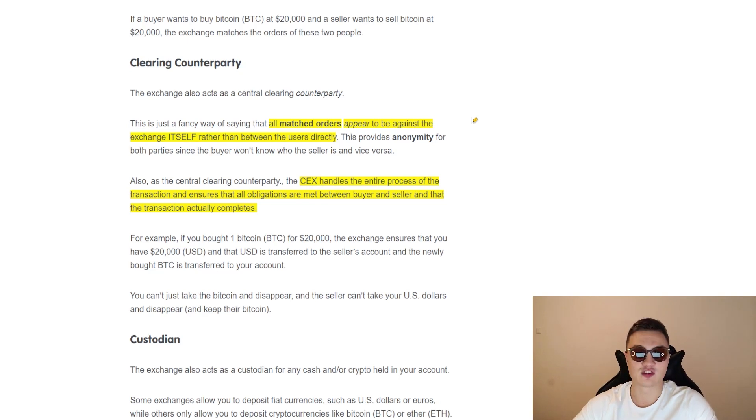The second feature of centralized exchanges is the clearing counterparty. All matched orders appear to be against the exchange itself rather than between users directly, which provides anonymity and makes it seem like you're just transacting with your computer. The CEX on the inside handles the entire transaction process, ensures all obligations are met between buyer and seller, and ensures the transaction actually completes. So it's never going to happen that you pay $20,000 for Bitcoin and never receive it. If that happens, you contact customer support.